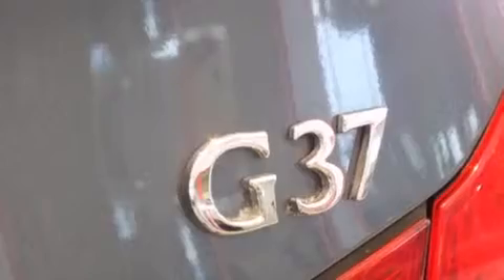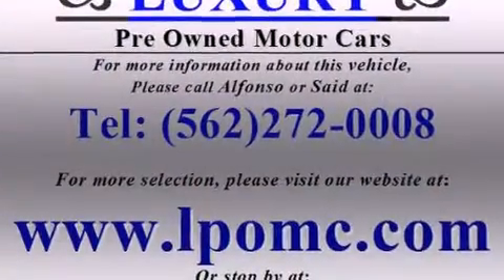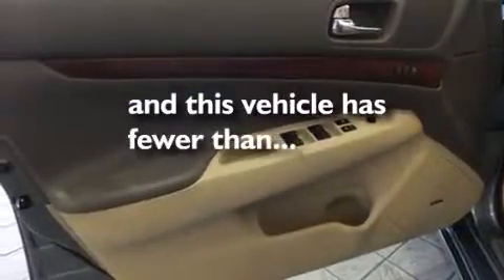The following features are also included: dual power seats, air conditioning, cruise control, side impact airbags, full power accessories, traction control, and this vehicle has less than 53,000 miles.